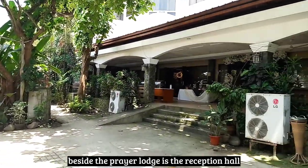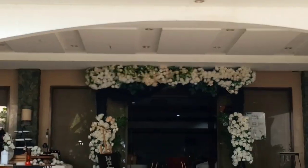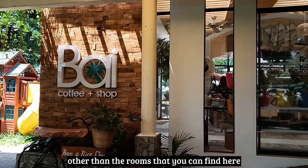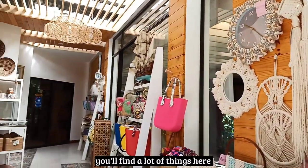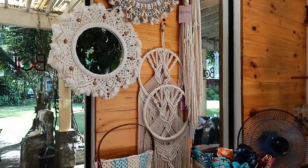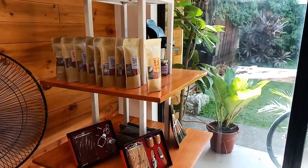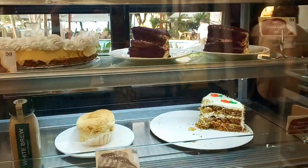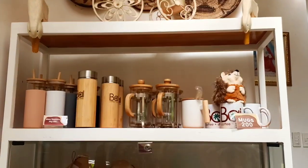Beside the prayer lodge is the reception hall. Other than the rooms you can find here in Chali Resort, you'll also find Bai, which is a coffee shop. You'll find a lot of things here — I'm guessing souvenir things. They also have pastries and cakes.